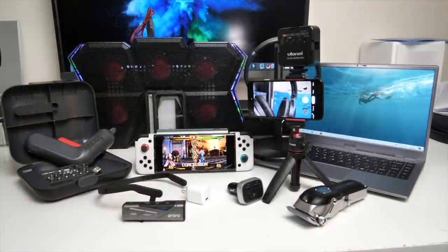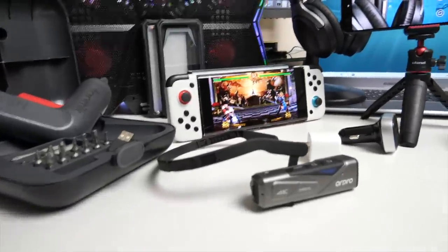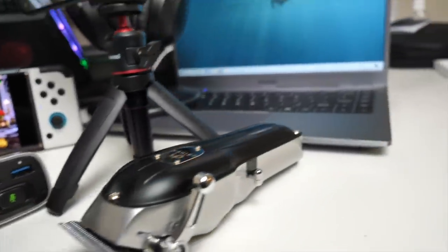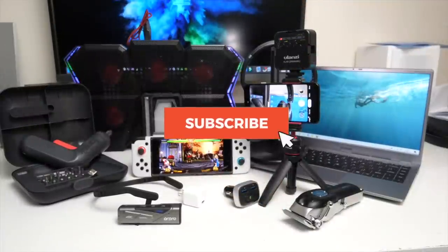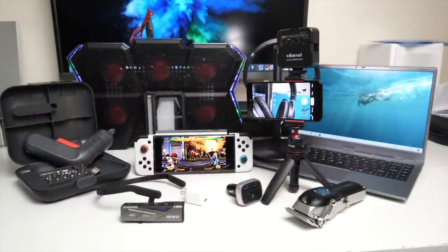So there you have it guys — that was a slightly different episode, another dose of coolest tech of the month, episode 49. I'll see you guys again next month with another episode showcasing some of the coolest tech I set my eyes on. Do let me know in the comments below which ones were your favourite from the bunch. I'll leave the links in the description so you can check any of these products out and pick one up for yourselves. That's all for this video — thank you so much for watching and I hope you all have an amazing day. See you in the next one.